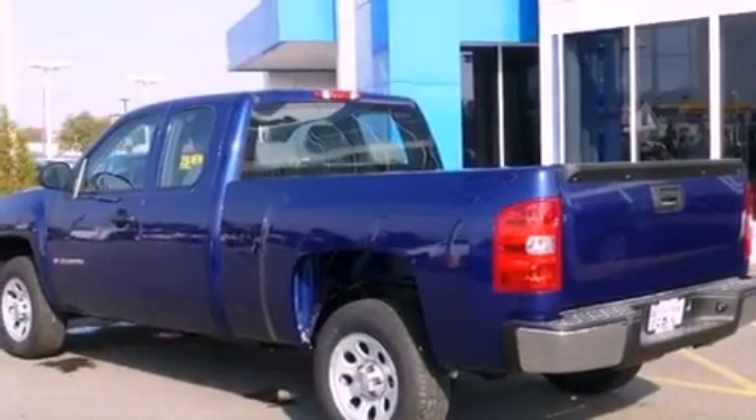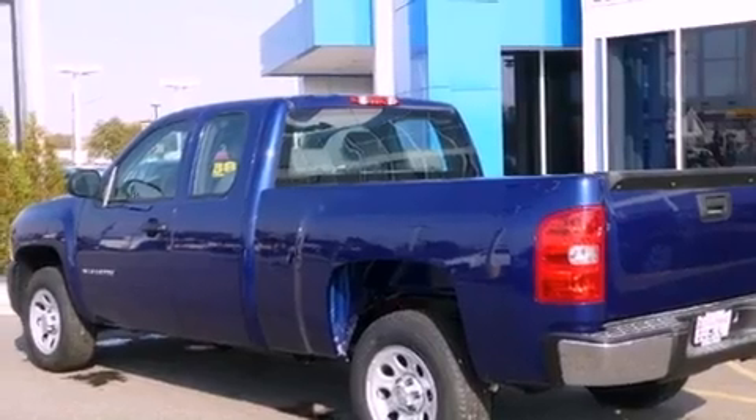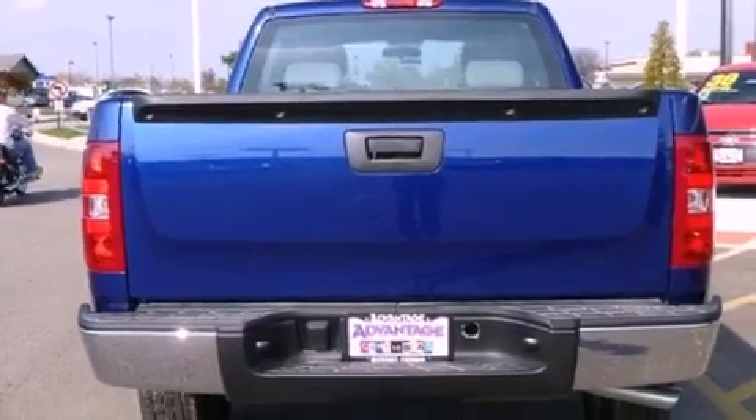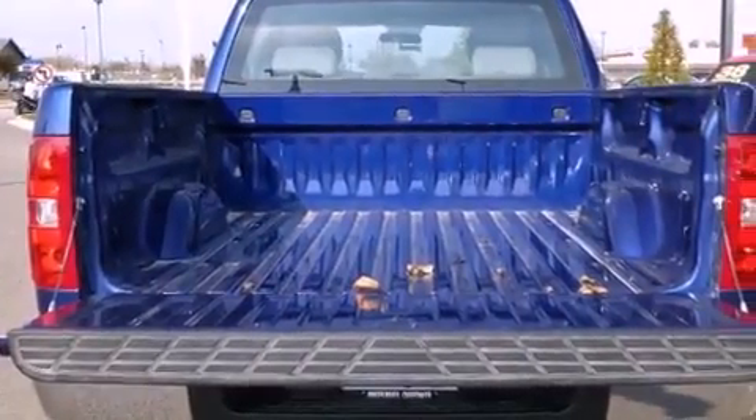It features a 4.3-liter six-cylinder engine and an automatic transmission. Its top features include a low-tire pressure indicator, hill start assist, and traction control and stability control systems.